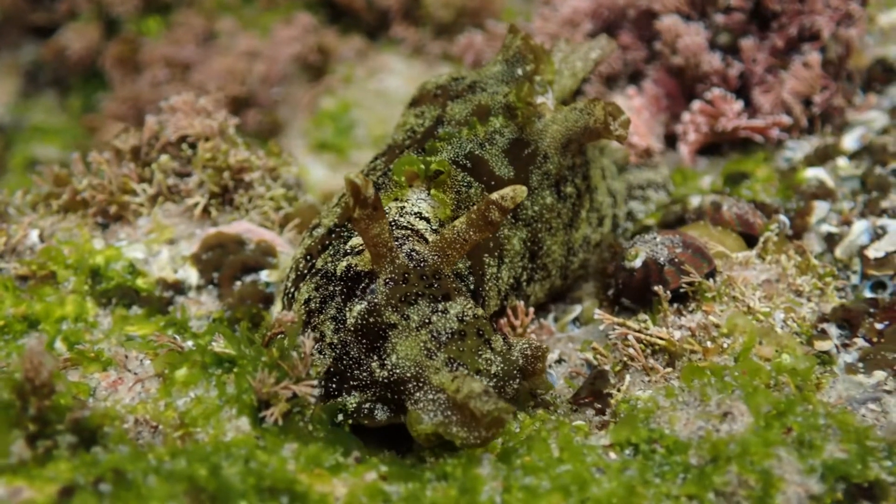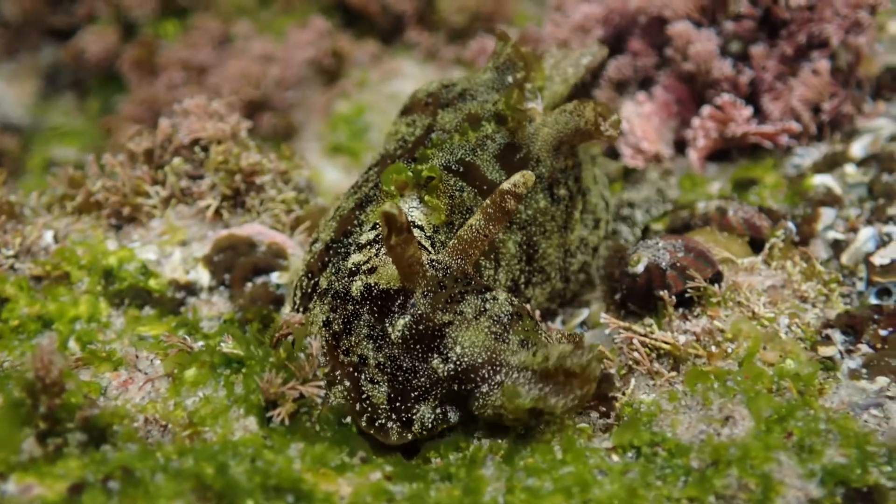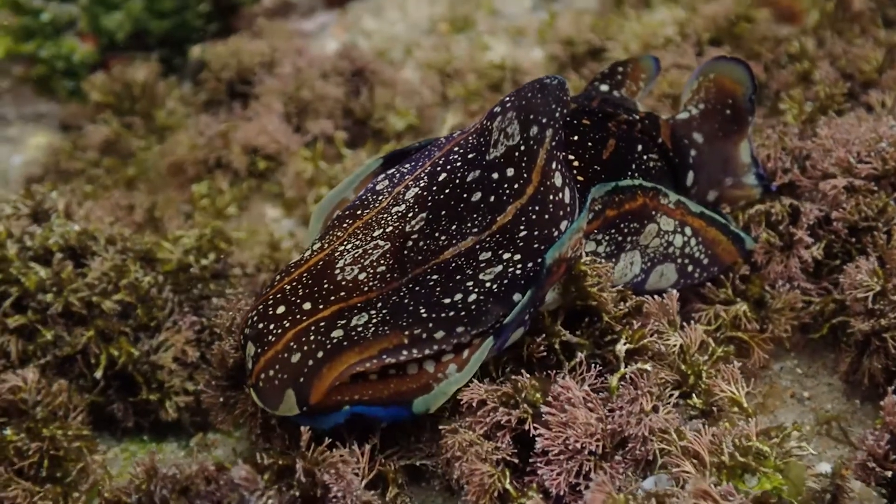Most of them are grazers — almost all sea hares are herbivorous. They're the cattle of the rock pool, wandering around and grazing on the seaweeds. A couple of specialized forms have become predatory and feed on other sea hares.